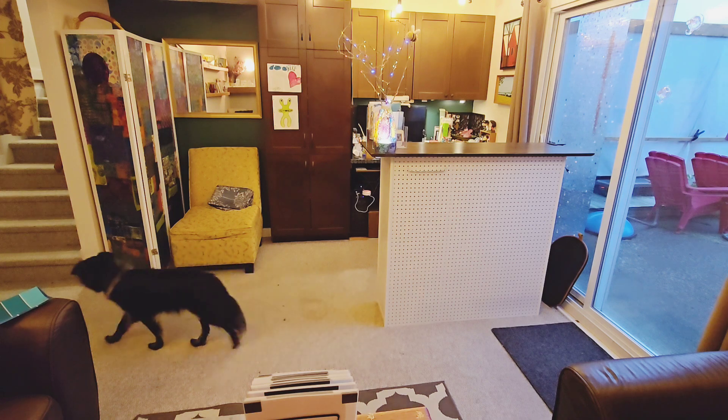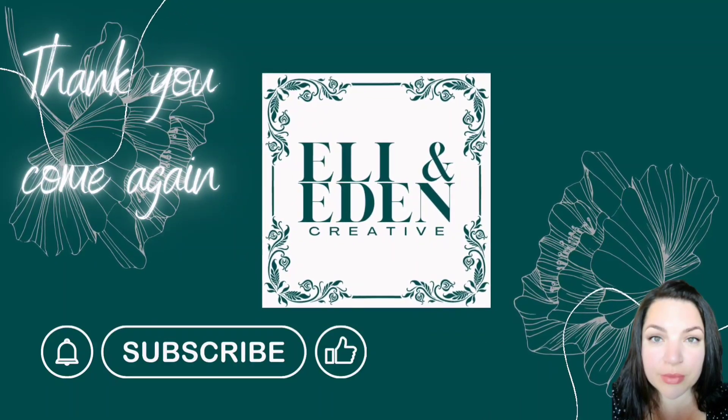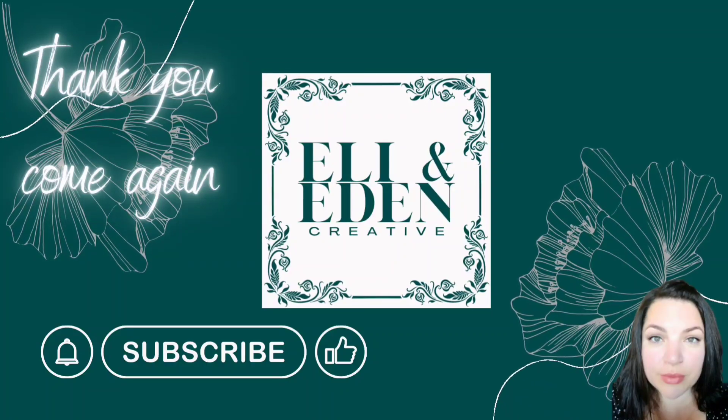Come again tomorrow and see what we have going on. Thank you for coming by. Get creative. Ta-ra.